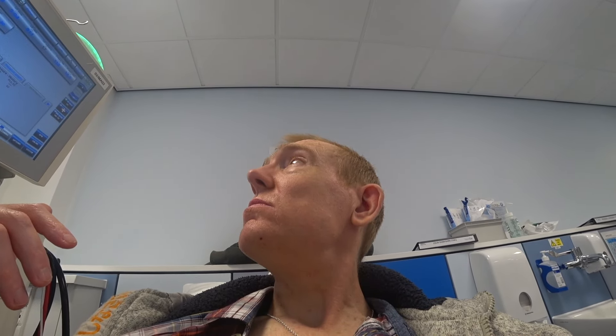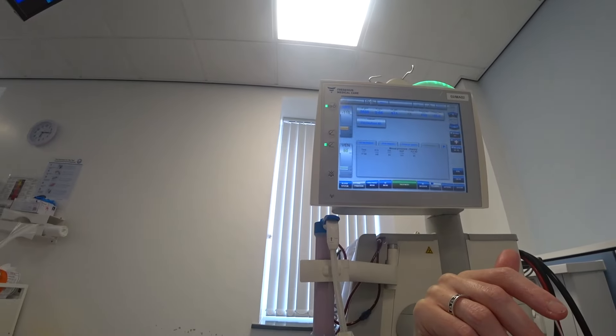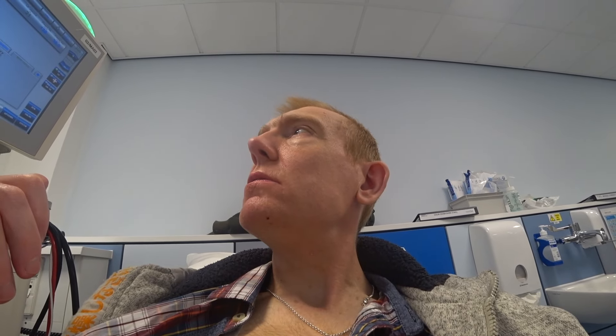Now we're doing this for three hours and they're taking 2.5 kilograms of fluid off - 2.5 kilograms, not litres. It's now quarter past six. Generally I've got my laptop and do what I want to do, look at my phone. Just sit and wait basically.